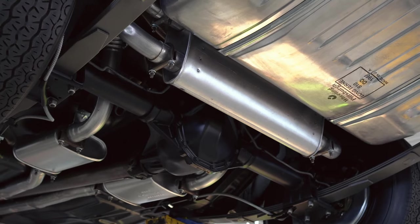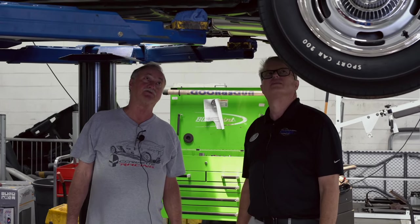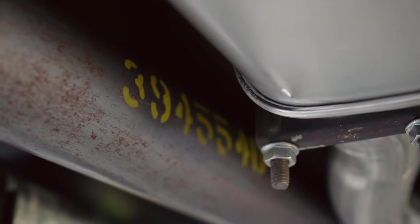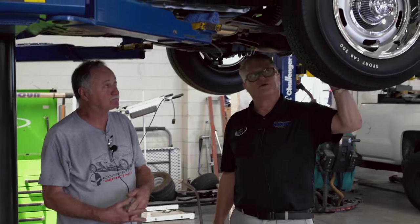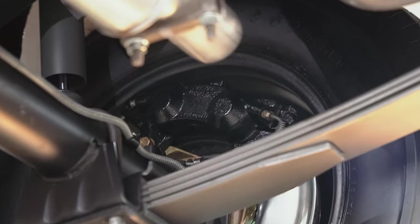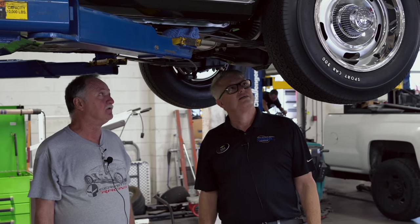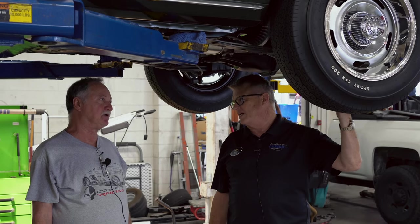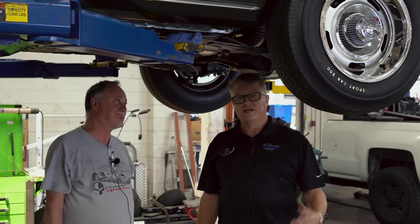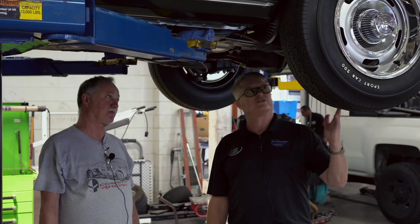This car has resonators — it was around this build month that they started this with the resonator system; before, they just had the muffler and that was that. Looking at the rear wheel, the caliper on the rear disc brake looks just like the front — the front had bigger rotors, but they still had the same four-piston disc brake caliper. Of the 206 JL8 Camaros, 179 were on Z28s, with a smaller portion on different kinds of Camaros.